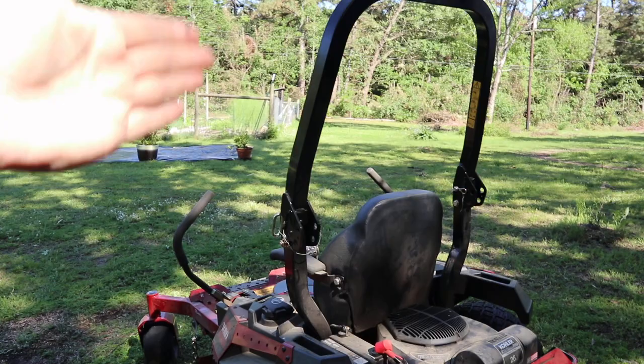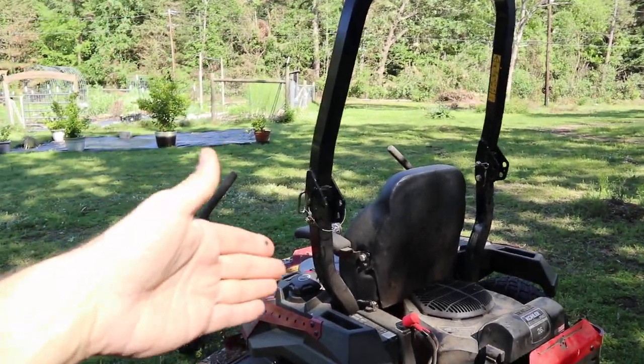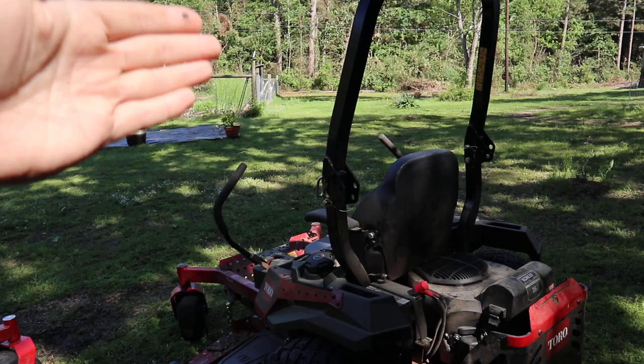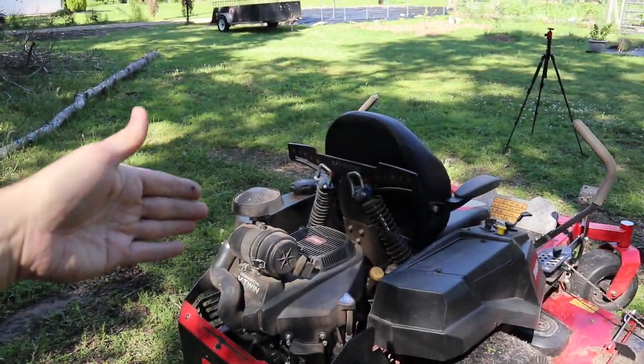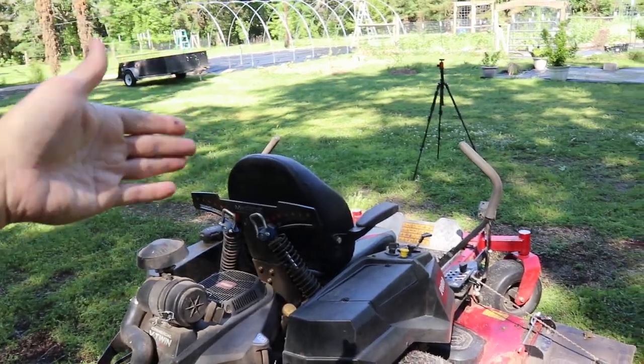The Max also has a ROPS — a rollover protection system — and of course the seat belt. It's made for more aggressive areas, and the regular Titan does not have that, although on my property I don't really have an issue.